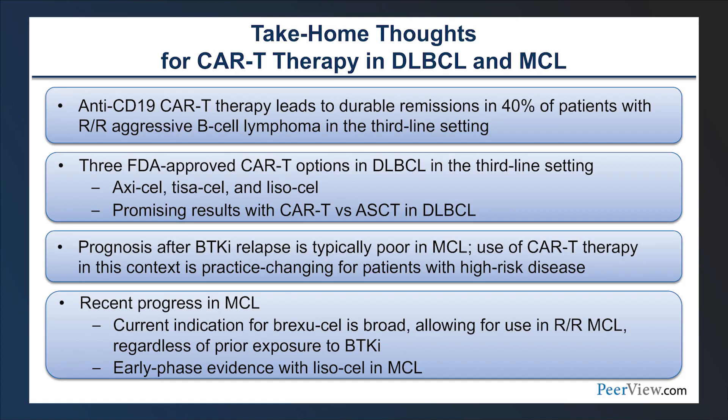In summary, for patients with diffuse large B-cell and mantle cell lymphoma, CAR T-cell therapy leads to durable remissions in approximately 40% of patients with relapsed/refractory aggressive large B-cell lymphoma in the third-line setting. We now have three FDA-approved products in that setting, plus Axi-cell approved in the second-line and a potential upcoming approval of Lysacel in the second-line. For MCL that failed BTK inhibitor therapy, prognosis is poor, but CAR T-cell therapy with potential upcoming Lysacel approval offers new hope.